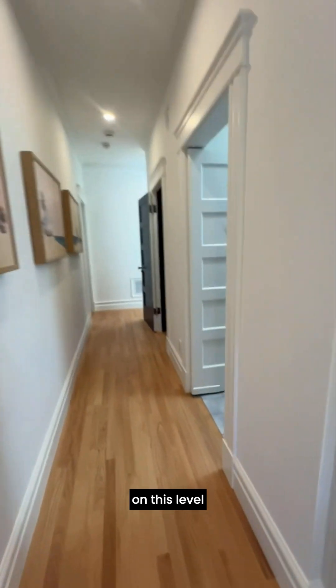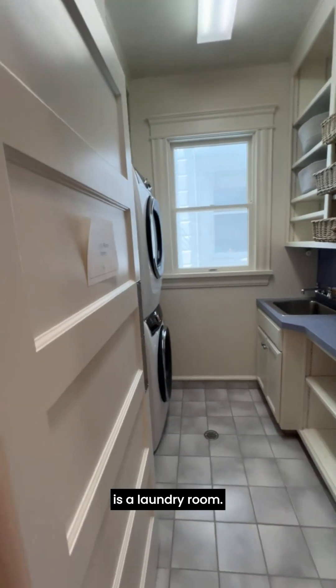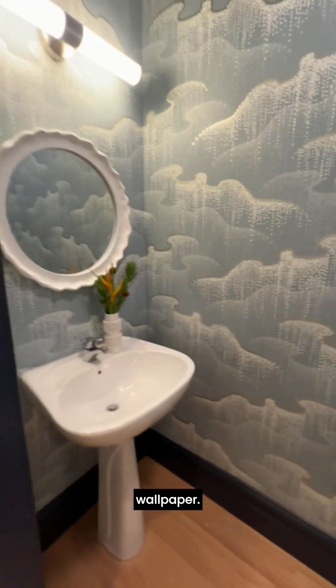On this level there is also a laundry room, good size, and then a powder room with very pretty wallpaper and a pedestal sink.